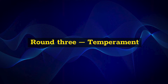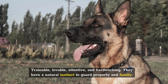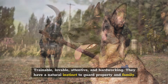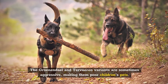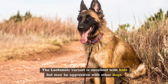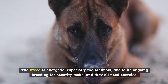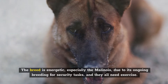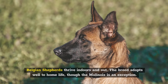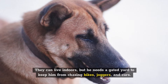Round 3: Temperament. All four Belgian Shepherd breeds are intelligent, alert, sensitive, trainable, lovable, attentive, and hardworking. They have a natural instinct to guard property and family. The Groenendal and Tervuren variants are sometimes aggressive, making them poor children's pets. The Laekenois variant is excellent with kids but may be aggressive with other dogs. The breed is energetic — especially the Malinois, due to its ongoing breeding for security tasks — and they all need exercise. Belgian Shepherds thrive indoors and out. The breed adapts well to home life, though the Malinois is an exception; he needs a gated yard to keep him from chasing bikes, joggers, and cars.